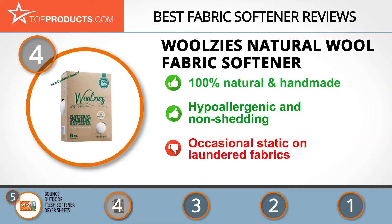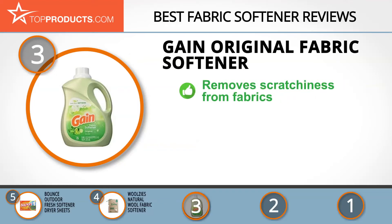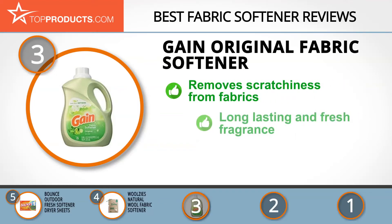The next product on our list was chosen because it is a great choice for people who are looking for a fabric softener with lots of bells and whistles. At number three, we have the Gain Original Fabric Softener. Gain, a brand name for one of P&G's laundry product lines, creates new ways of washing, softening, and boosting fabrics with amazing results.